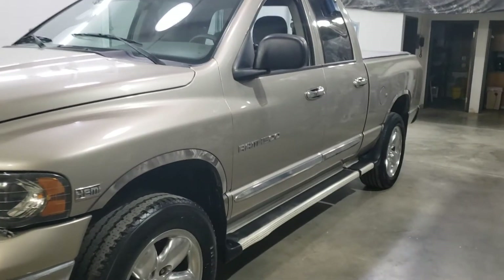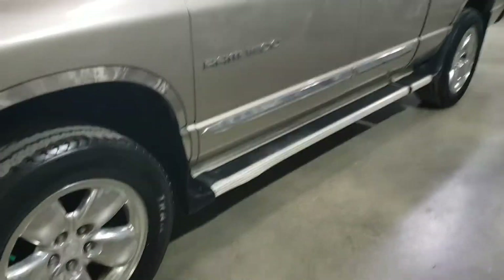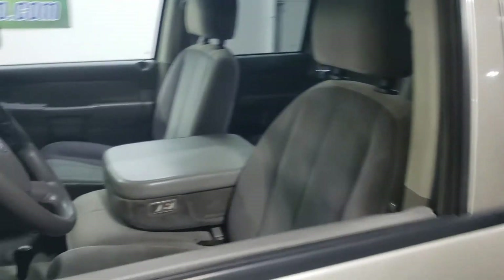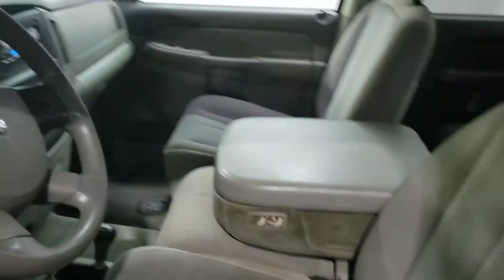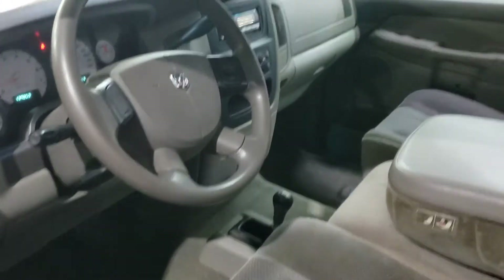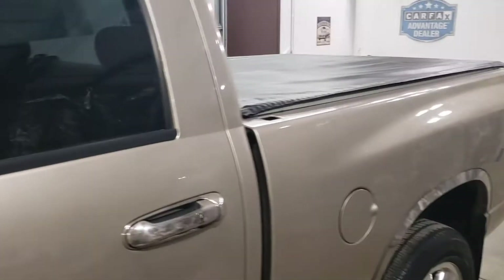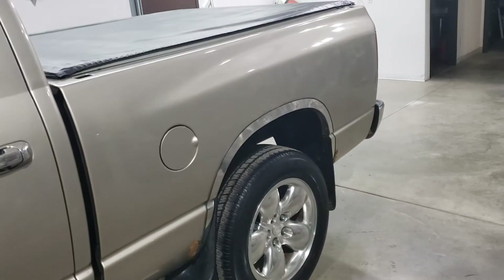139,000 miles on it. We just changed the oil. Tires are probably about 40%. Seats are decent. Four-wheel drive on the floor there. Air, cruise, tilt, power windows, power locks. Six-foot whatever bed.